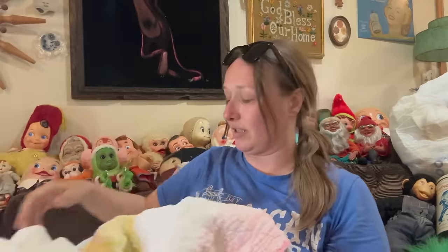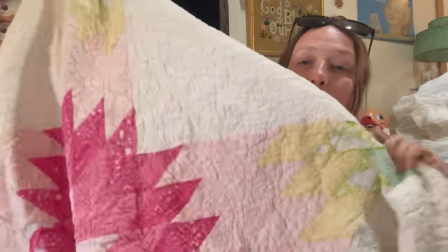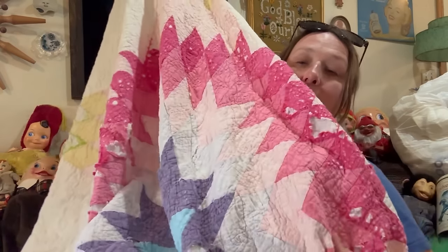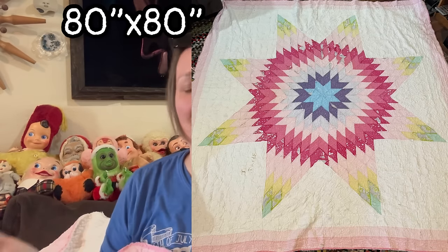The last thing I got was this big cutter quilt — it's so pretty. I'll lay it all out so you guys can see. See the star? I'll lay it out right here and put the size so you guys can see what it looks like. That's everything I got.